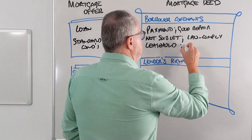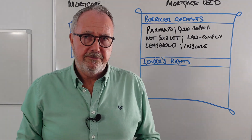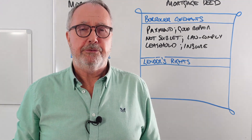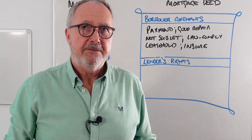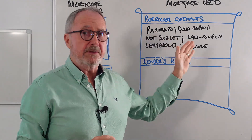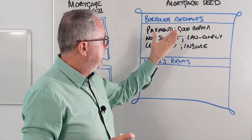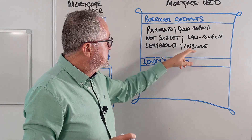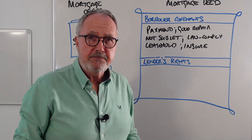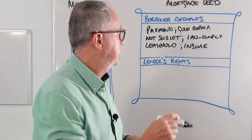You must also insure the property — the bricks and mortar, that is the building's insurance. So there are quite a lot of conditions to adhere to. If any of these conditions are not met, the lender has the right to take over — either by carrying out the condition themselves or by taking over the property. For example, if the property is not in good repair, the lender can repair it and charge the cost to the mortgage account. If the property is not insured, they can insure it and charge the cost to the mortgage account.